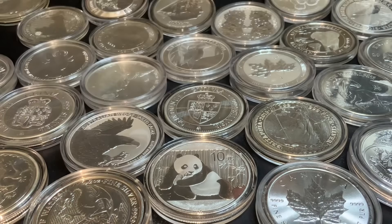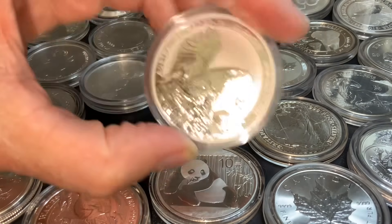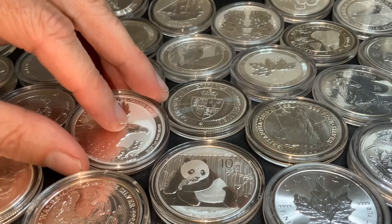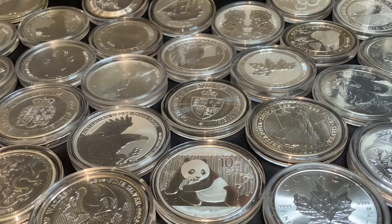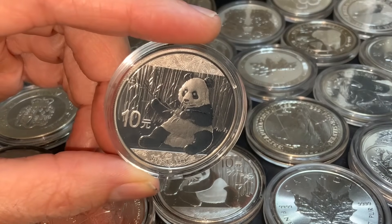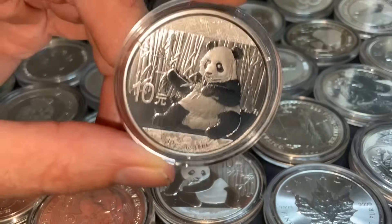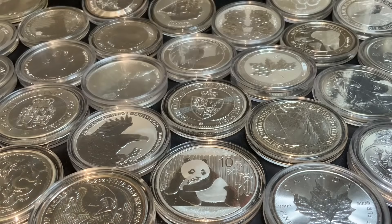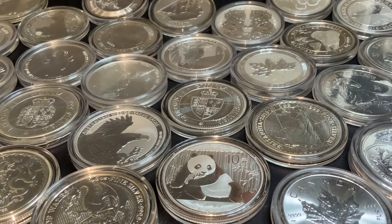Typically these better bullion pieces have fixed mintages — not necessarily rare or limited mintages — but some of these pieces, especially from the Perth Mint, are parts of a bullion series with a slightly higher premium. And then you have other countries with rotating designs every year. Like in China, they have only one silver bullion coin — the Panda — but it has a different design each year, which keeps it fresh and exciting.